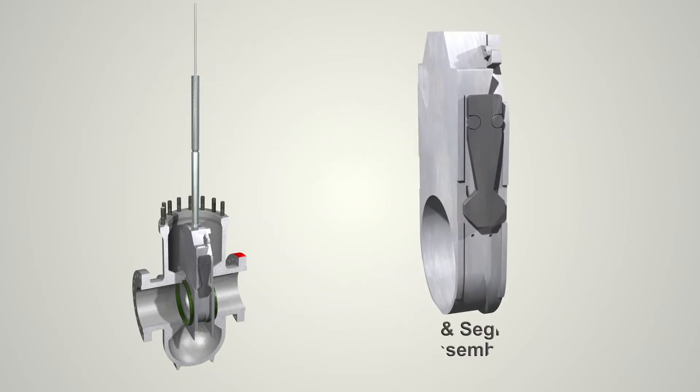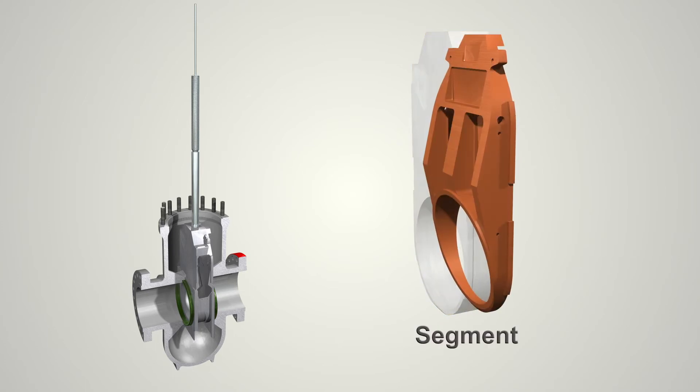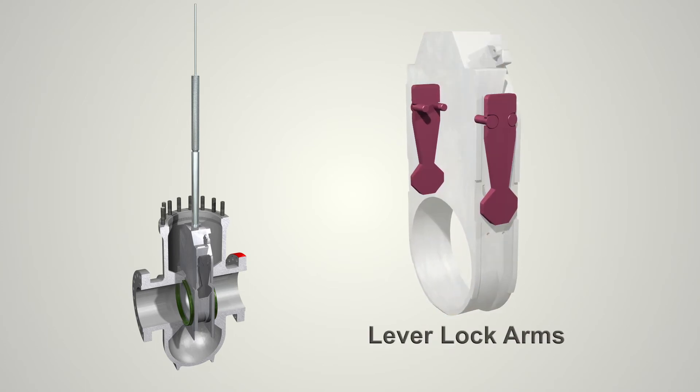The gate and segment are connected by a unique centralizer mechanism which allows the gate to expand only in the fully open or closed position. This helps to minimize the drag on the seat.